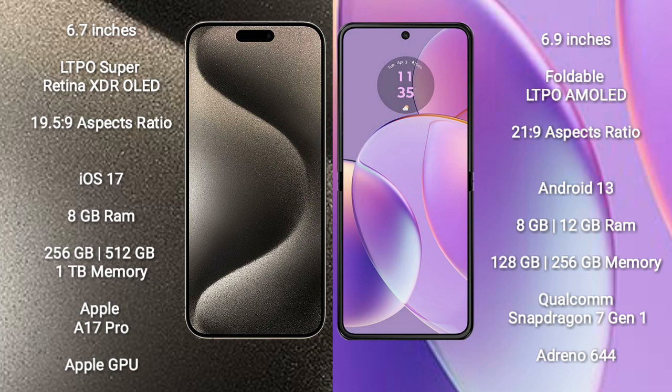iPhone 15 Pro Max runs on the iOS 17 operating system. Motorola Razr 40 runs on the Android 13 operating system.